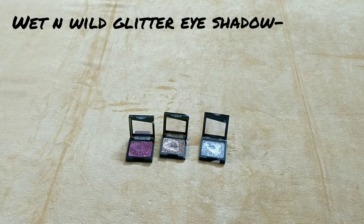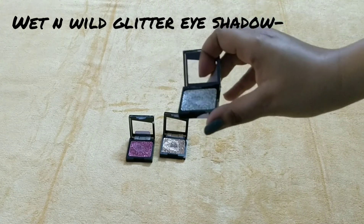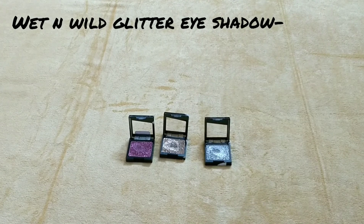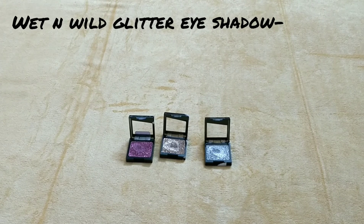So yeah, that was for today, friends. I hope you enjoyed this video. And they cost Rs. 135 each — they are so affordable. They are often out of stock on Nika, because there is a lot of demand. So if you want them, go get them. See you soon, friends. Stay well. Have a nice day. Bye bye!